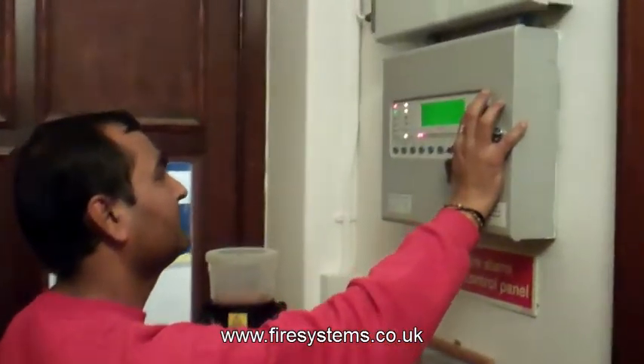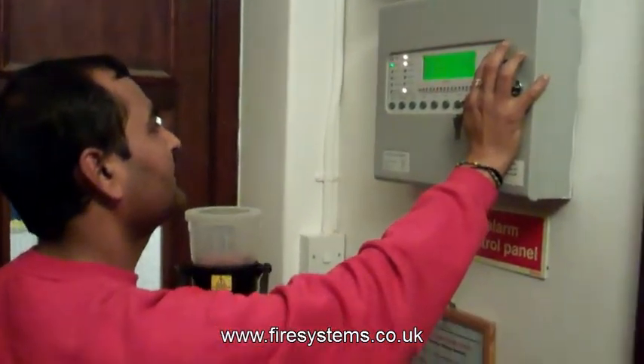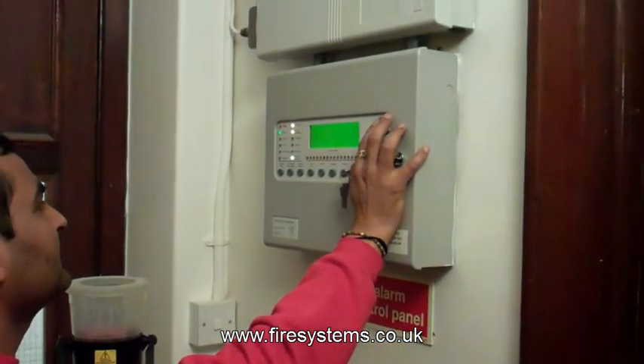For more information on our range of wireless fire alarms, please contact our office on 0208 541 562.